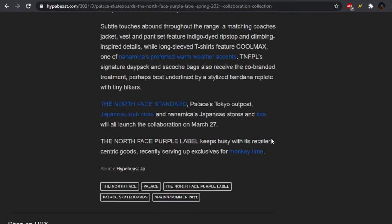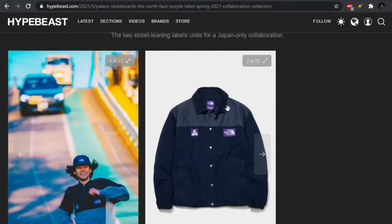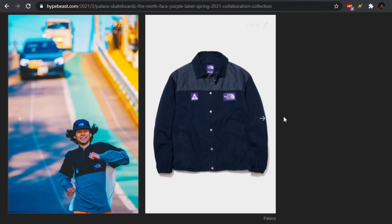They have some details on it further down. It is releasing at the Palace Tokyo Outpost and Japanese web store, releasing on March 27th — so a little ways out yet. I wanted to take a look at some of the pieces and show you guys what's going on. Maybe you'll pick it up on the resale market, or if you are in Japan maybe you'll try to grab it.